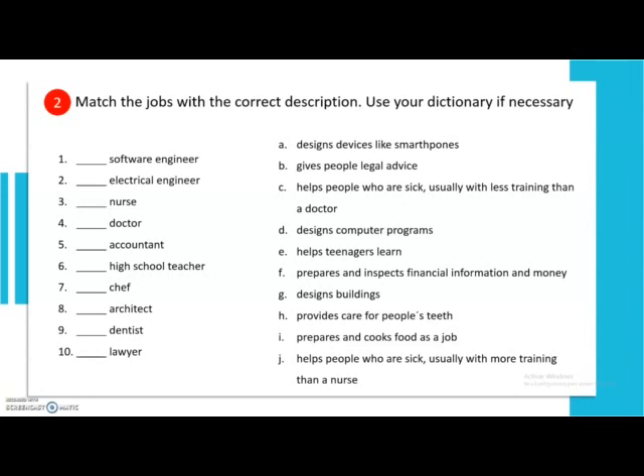Today we're working on student's book page 105, exercise 2. The instructions say: match the jobs with the correct description — use your dictionary if necessary. I'm going to read each job one by one, and you can say it out loud. Number 1: software engineer. Number 2: electrical engineer. Number 3: nurse. Number 4: doctor. Number 5: accountant. Number 6: high school teacher. Number 7: chef. Number 8: architect. Number 9: dentist. Number 10: lawyer.